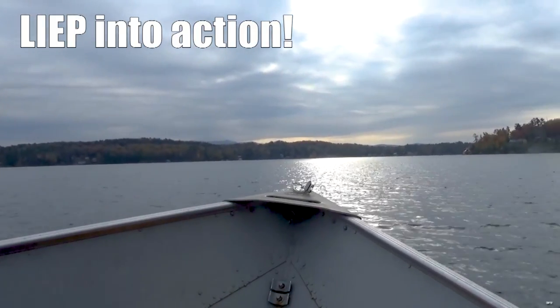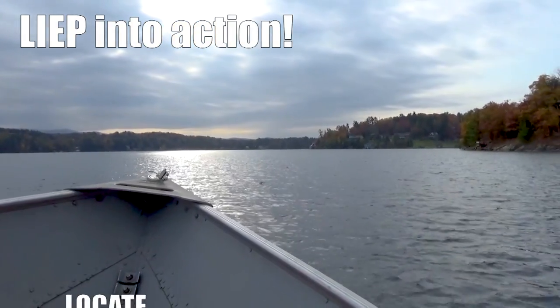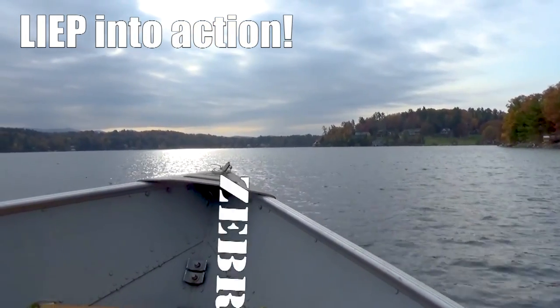Welcome to Vermont Fish and Wildlife's Invasive Species Program, LEAP. These videos and accompanying webpages will help you to locate, identify, evaluate and treat, and prevent the spread of these invasive species. This video covers zebra mussels.